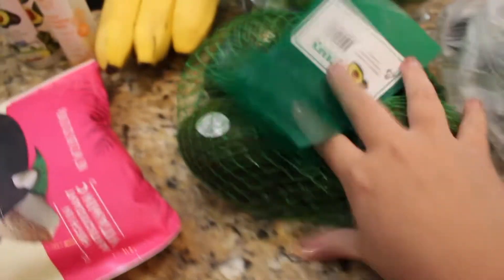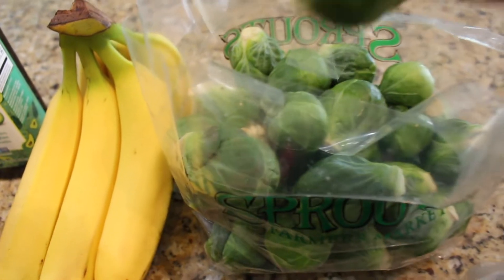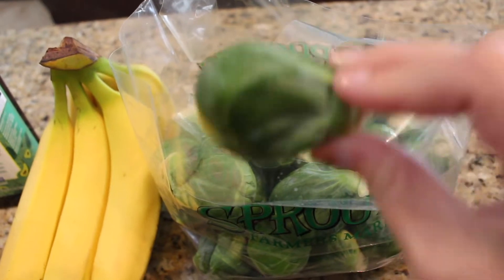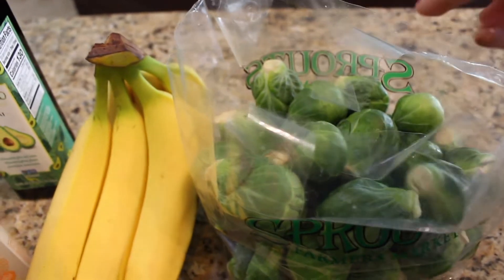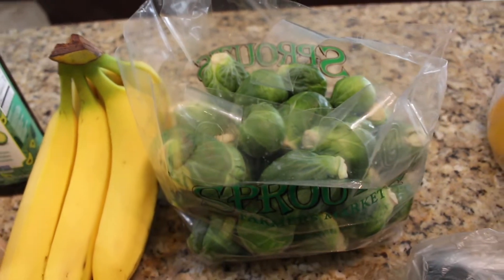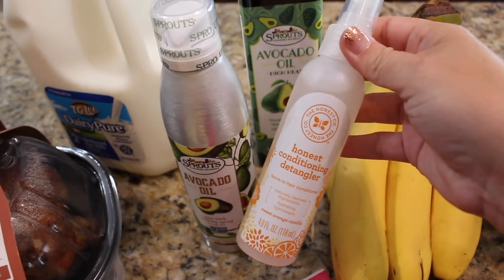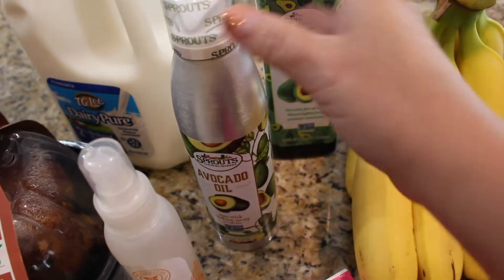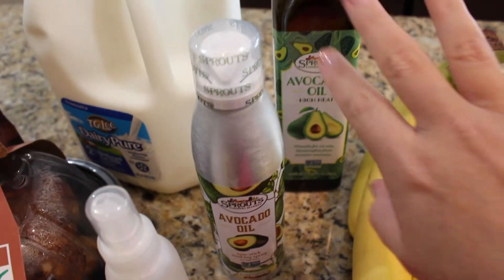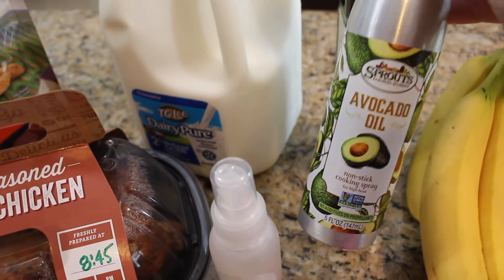I got two big cucumbers, a bag of avocado, and a huge bag of Brussels sprouts. They're really big and they look yummy. I typically just use salt and pepper and a little bit of oil and roast them in the oven. If you have a yummy Brussels sprout recipe, please link it below — I'd love to do something different. I also got bananas, some Honest Company hair detangler for my daughter, spray avocado oil, and regular avocado oil since I was all out. I haven't tried the spray one yet.